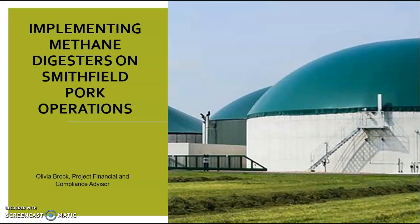Hello, my name is Olivia Brock. I will be the Project Financial and Compliance Advisor, and today I will be doing a presentation titled Implementing Methane Digesters on Smithfield Pork Operations.